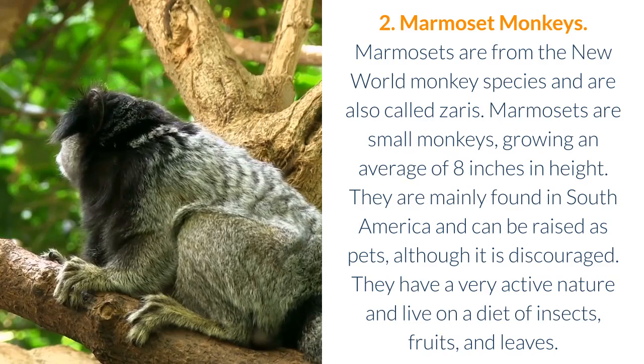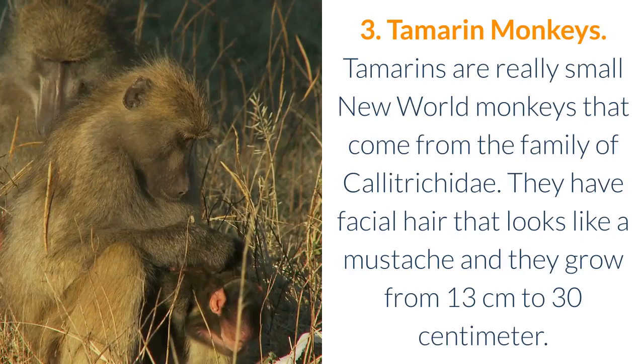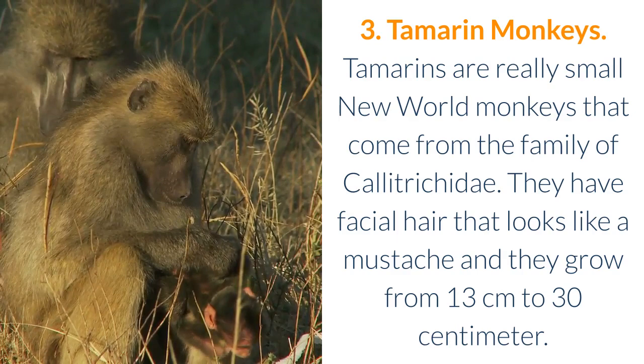3. Tamarin Monkeys. Tamarins are really small New World monkeys that come from the family of Kalitricidae. They have facial hair that looks like a mustache and they grow from 13 cm to 30 cm.